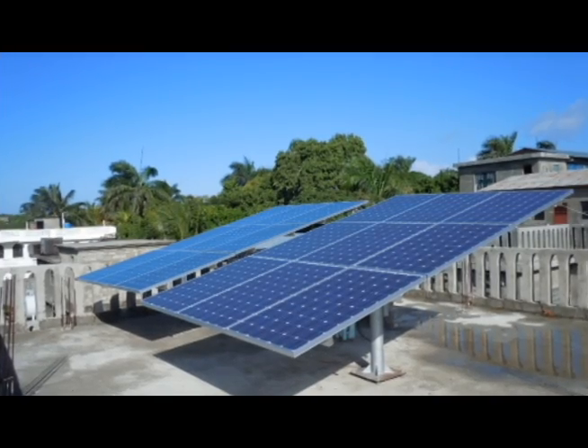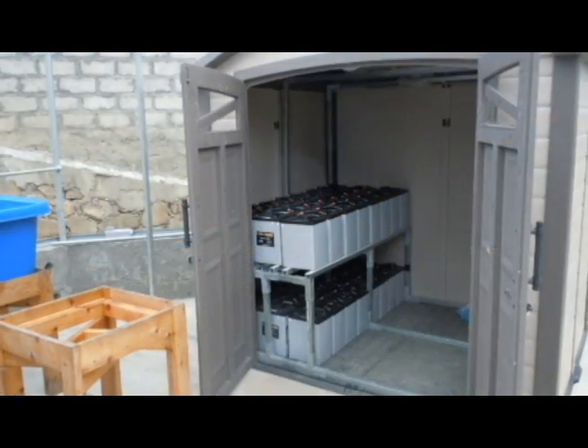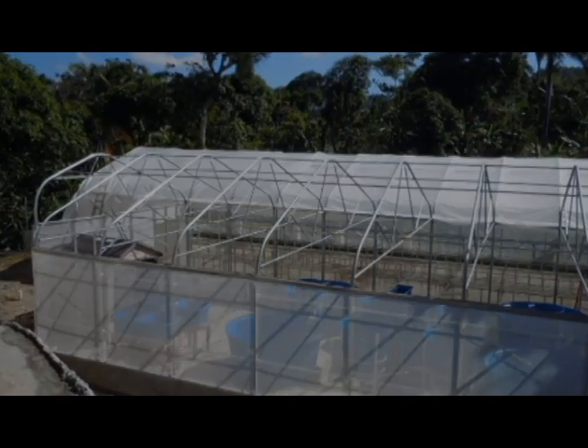In addition to the aquaponics system, we installed a complete solar array, a battery backup, a generator, and a tropical greenhouse to house the equipment.